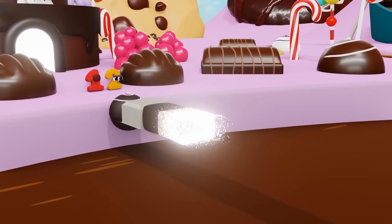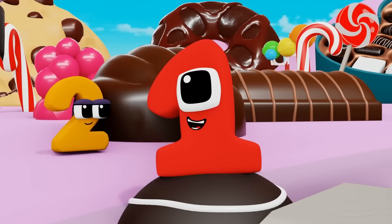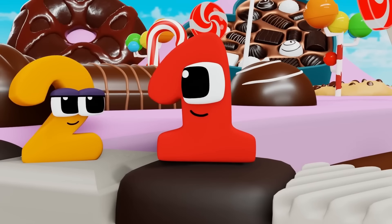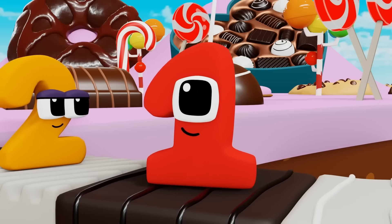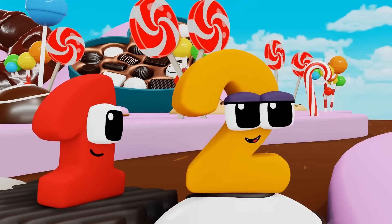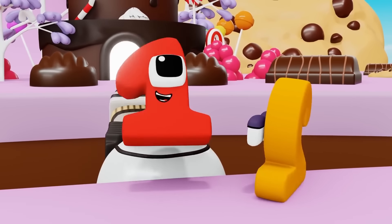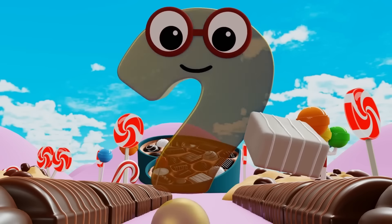Look, a chocolate river! Yummy. Dark chocolate, white chocolate, dark chocolate, white chocolate. Tell me the pattern. Dark chocolate, white chocolate, dark chocolate, white chocolate.